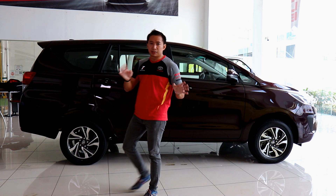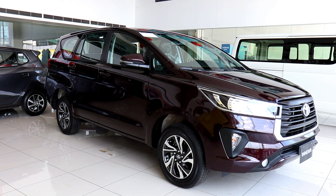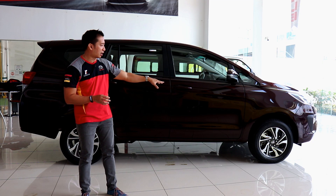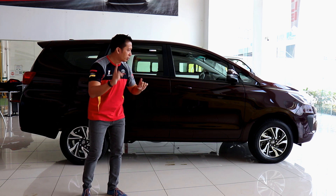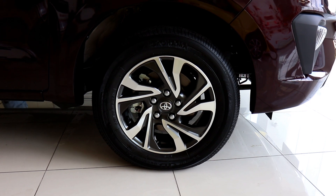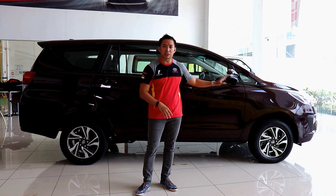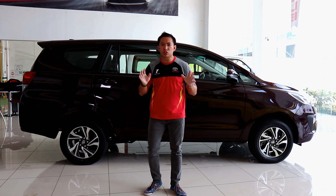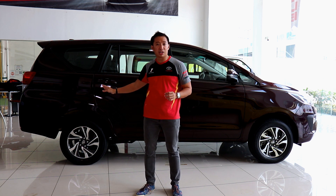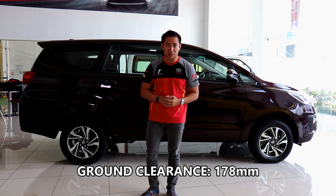The side profile of the Innova is exactly the same as the previous model, which tells me this is more of a mild update rather than a significant refresh like we saw in the Fortuner LTD and the Hilux Conquest. We do get different design wheels though — pretty similar to the Toyota Rush — 16-inchers wrapped in 205/65 R16 tires. The tire size, wheel size, and braking system remain the same, with ventilated disc brakes up front and rear drum brakes at the back. The suspension setup is also unchanged — double wishbone up front and multi-link coil spring rear. Ground clearance remains the same at 178 millimeters.